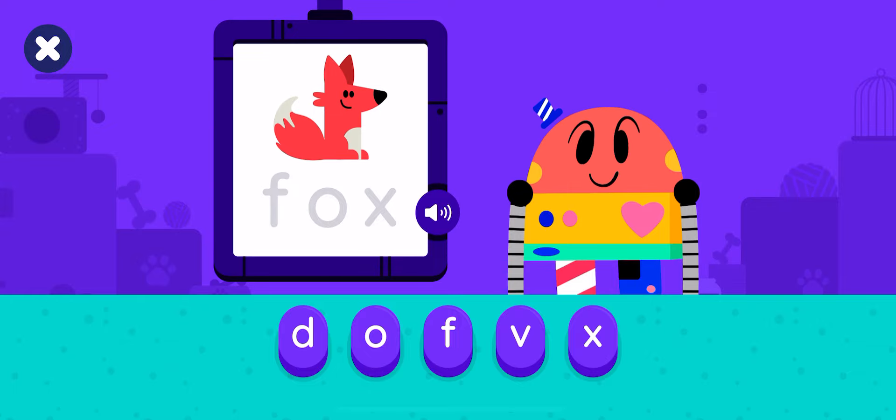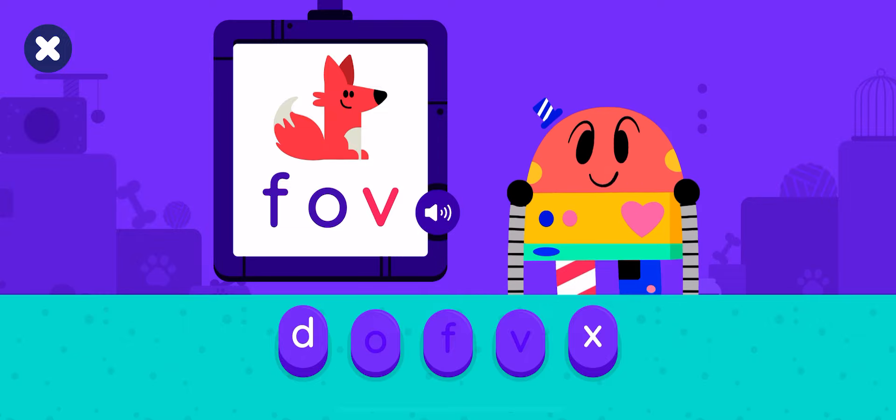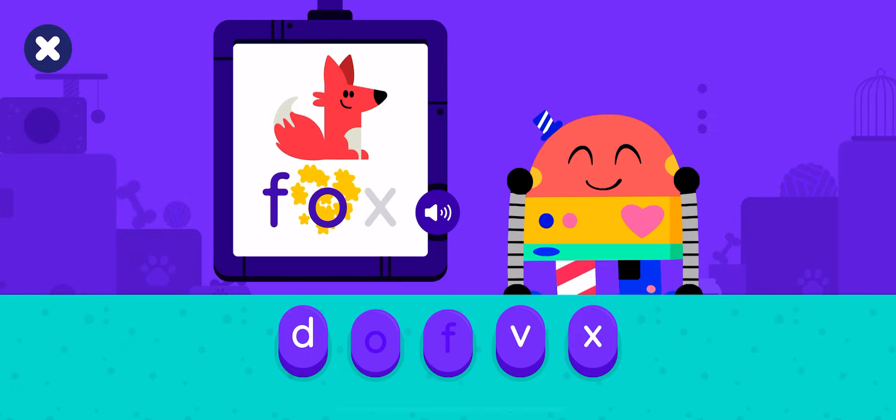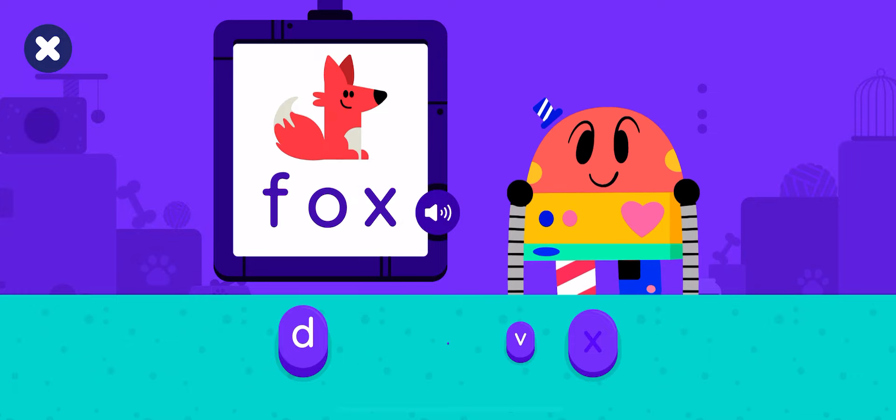Let's make the word fox. F-O. That's not the correct word. The word is fox. F-O-X. Good job! You made the word fox. F-O-X. Fox.